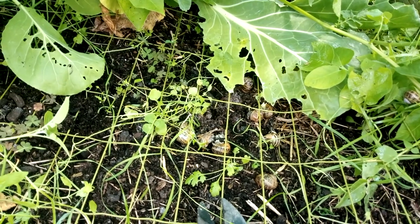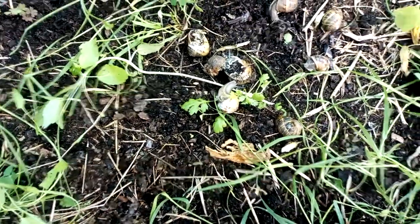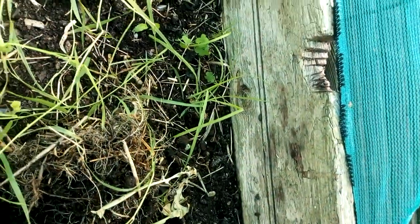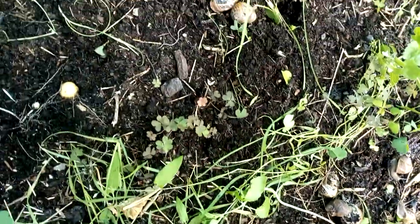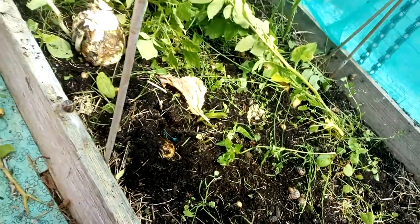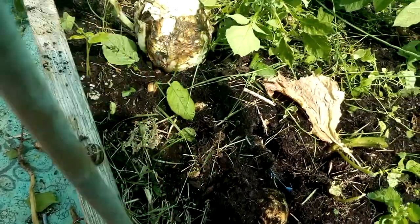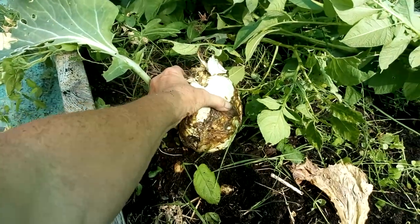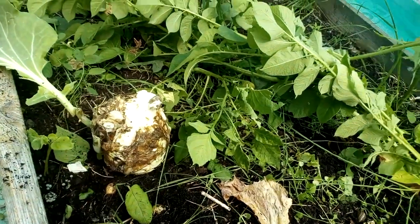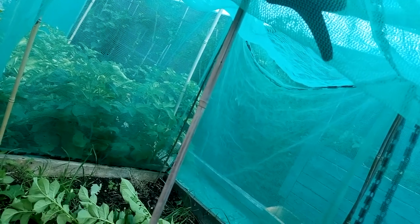I've managed to rip that top off. Like I said, there are just snails galore - they're all over here. But now, a lesson to be learnt: don't let your volunteer potatoes grow where you don't want them to, because I've missed out on a lovely cabbage there. That is solid and it's just been eaten. I'm going to try not to let volunteer potatoes grow anymore.